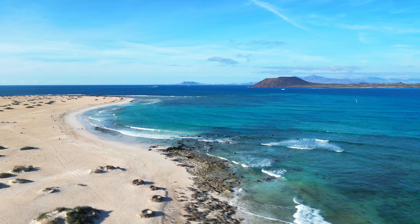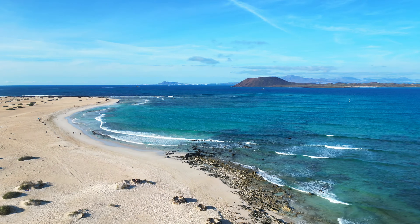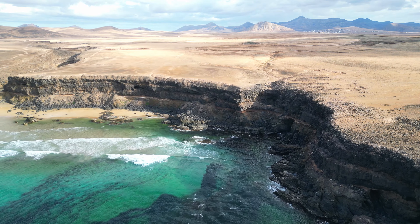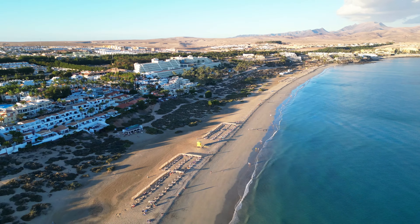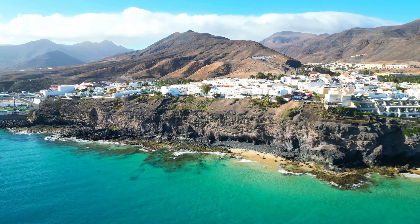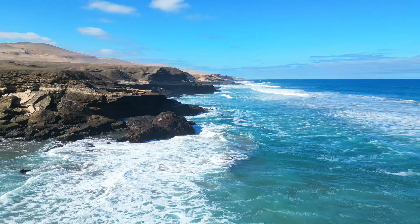From certain vantage points within the dunes, visitors can enjoy panoramic views of the surrounding landscape, including the neighbouring islands of Lobos and Lanzarote. So whether you seek adrenaline-fuelled escapades or peaceful moments of relaxation, Fuerteventura has something for everyone. Come and discover the magic of this enchanting island.